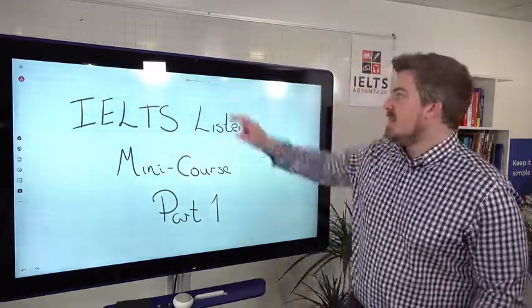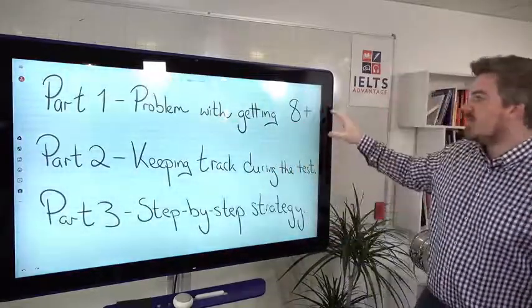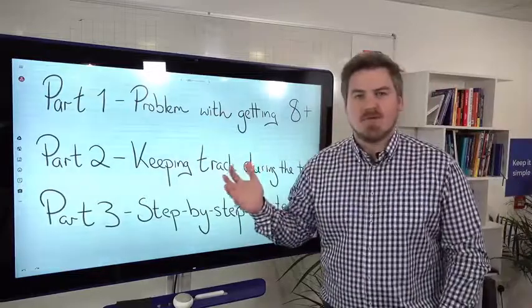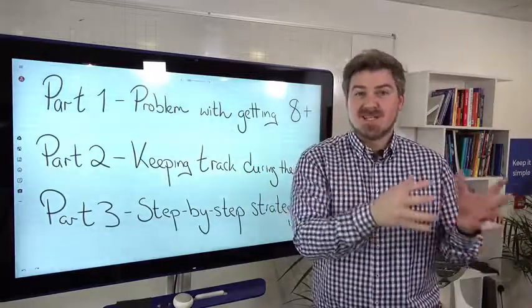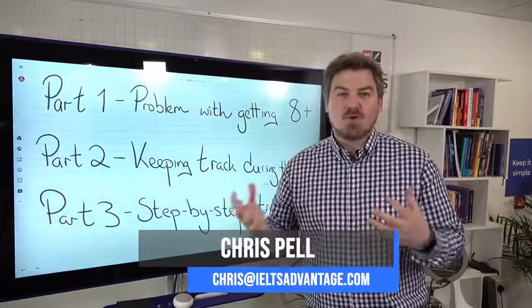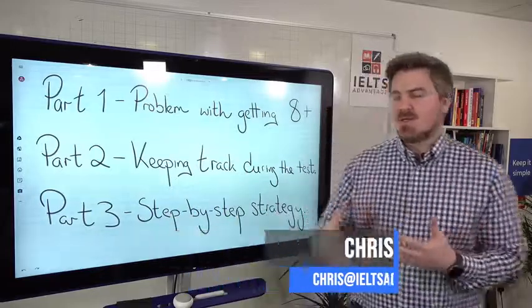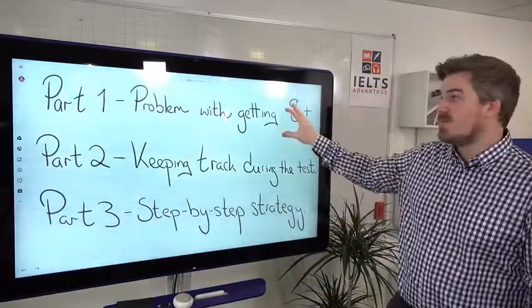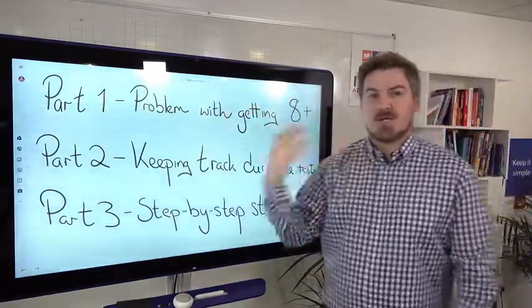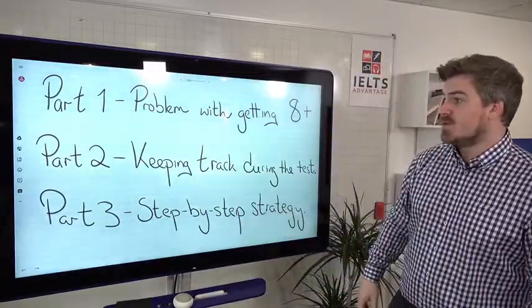We're going to give you three lessons. Part one is today, and we're going to look at the problem with getting an eight or above — specifically what the test is actually testing, how the test is put together, and what you are actually used to doing when you listen. We'll look at those reasons to help you understand the test, and give you some practice activities to really improve your scores.